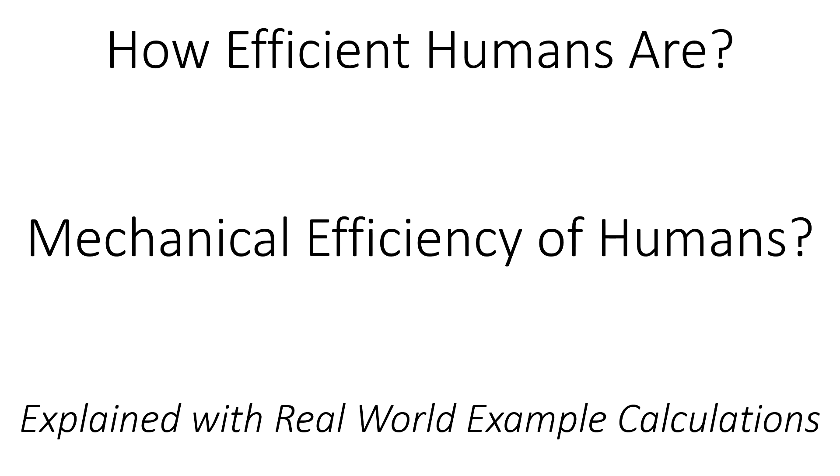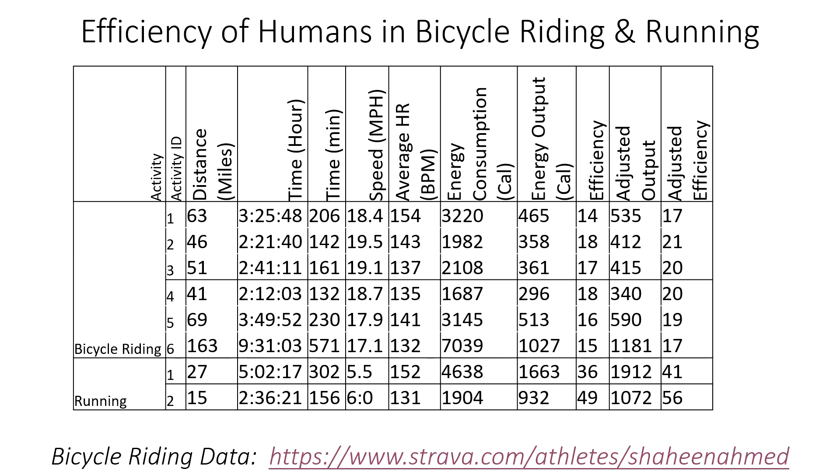How efficient are we as humans? How much can we take and convert chemical energy into mechanical energy? I'll be using two real-world examples — long distance cycling and long distance running — to demonstrate that calculation.